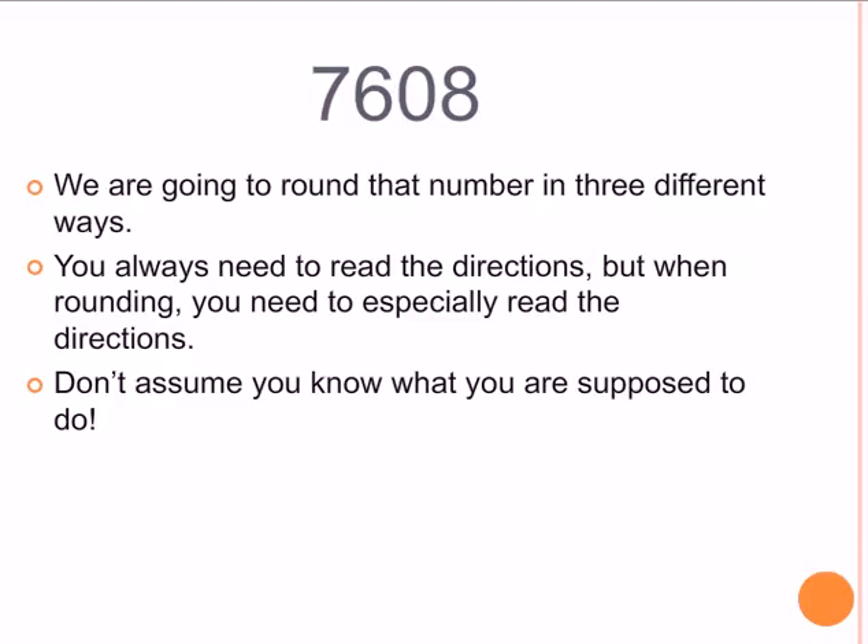Rounding. We're going to round the number 7,608 in 3 different ways. You always need to read the directions, but when rounding you especially need to read the directions. Don't assume you know what you're supposed to do.